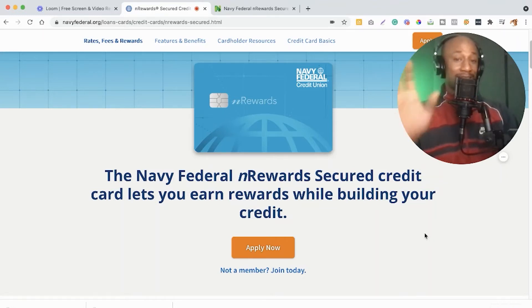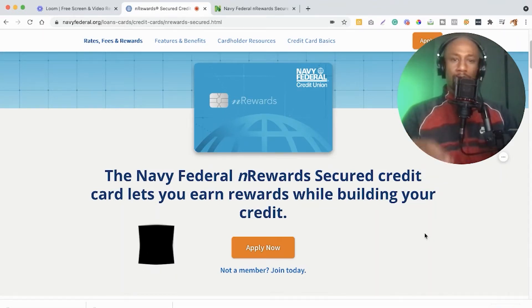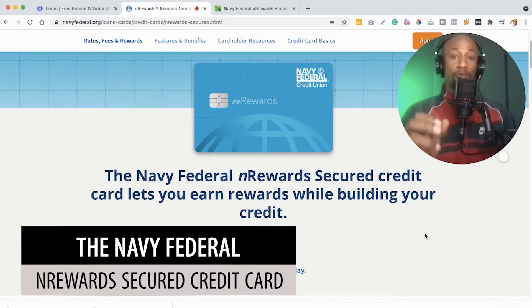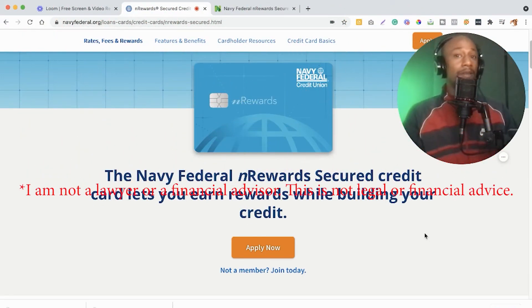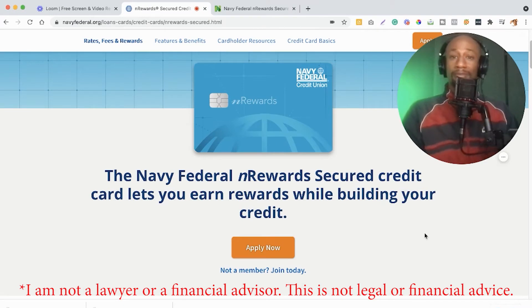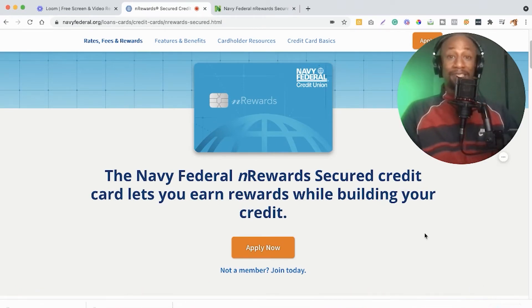Hey, what's going on my friends? In this video, I want to share with you the Navy Federal nRewards Secured Credit Card. As you can see, it lets you earn rewards while building your credit. Navy Federal Credit Union has been thrown at me quite a few times and for some reason I just hadn't made any videos on any of their credit cards or programs. I thought today would be the time we finally jump into Navy Federal Credit Union and specifically this nRewards Secured Credit Card.